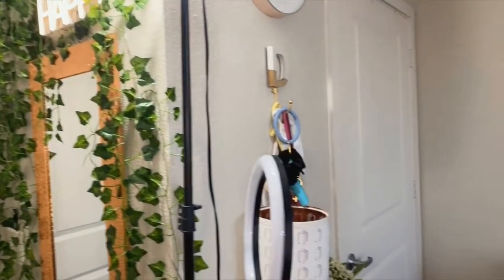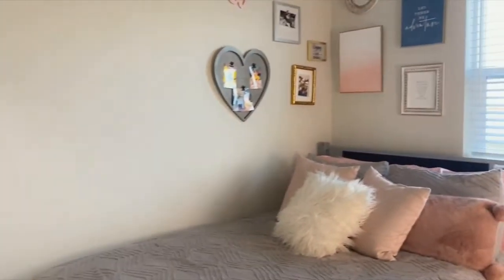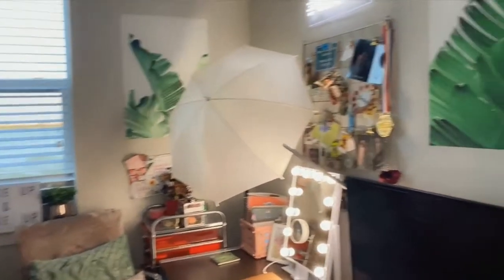Here is just a general overview of my room. As you can see, I kind of have a color scheme going on. I just wanted my room to be a representation of who I am as a person.